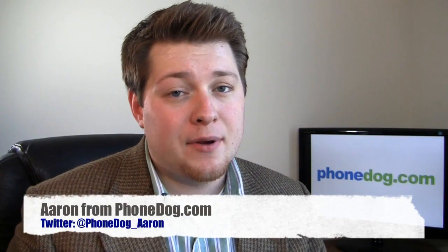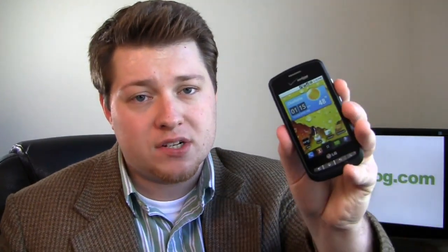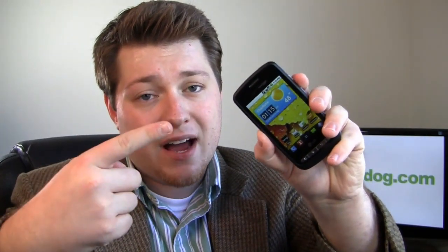Hey guys, I'm Aaron from Phonedog.com. The mid-range Android device launches, there's just more and more as the days go on. One of which is the LG Vortex with Verizon Wireless. It's a member of the Optimus family which recently they came out with numbers saying in 40 days, the Optimus family of smartphones has sold a million. That's pretty impressive for a device that's been out for 40 days, and impressive for a manufacturer like LG that doesn't really specialize in smartphones.